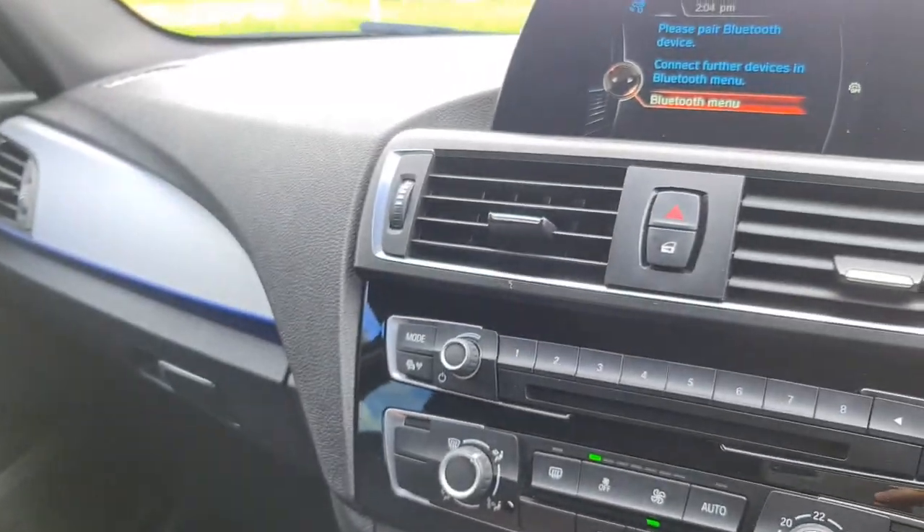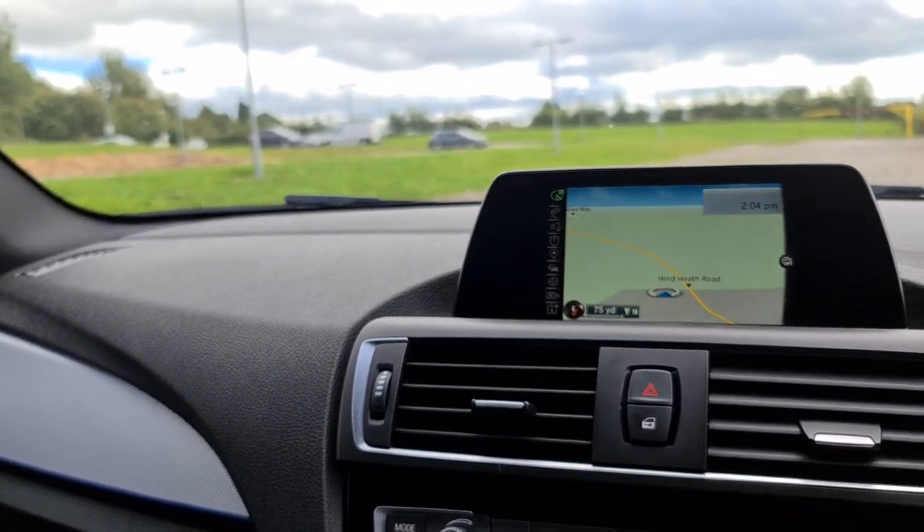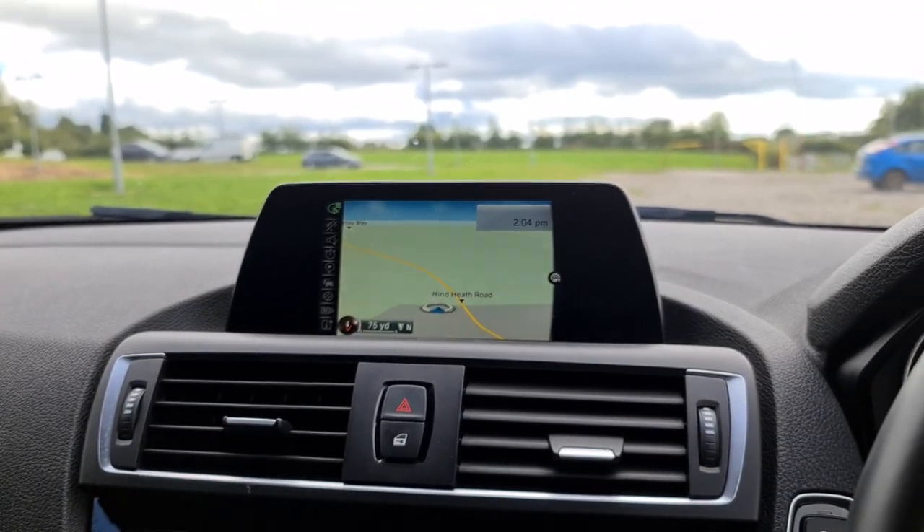The vehicle is ready to drive away today with free next-day nationwide contact delivery and competitive low finance. It comes with a new service, new MOT, and it's HPI clear. Thank you very much for watching.